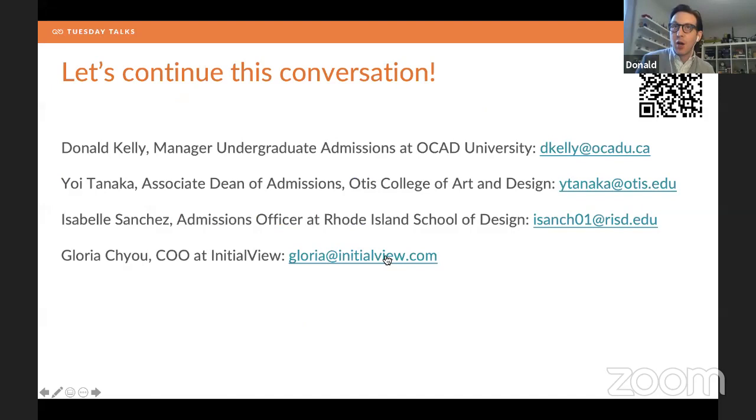One clarification: OCAD doesn't use the Common App — that's primarily for American schools. There's a separate provincial application for Ontario called the Ontario Universities Application Centre. There are 21 universities in the province and we all use that application.